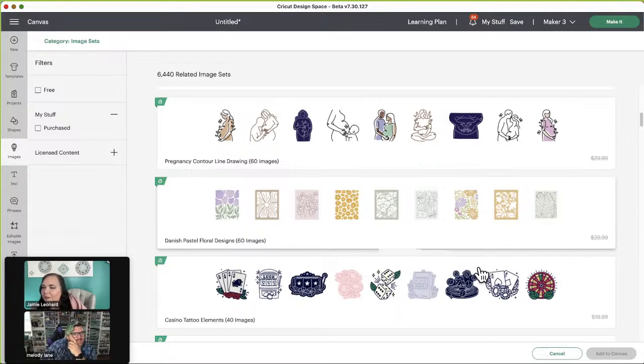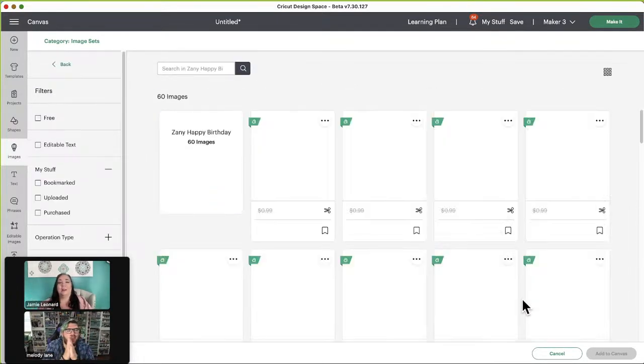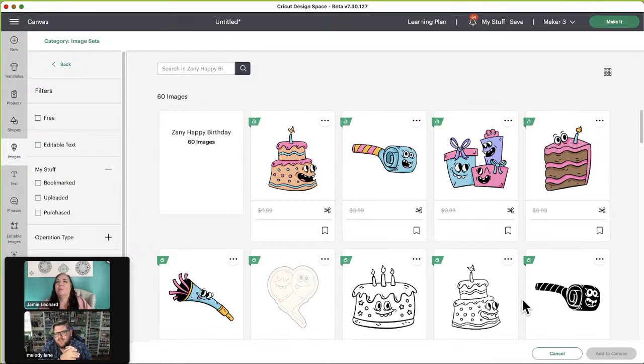Elizabeth wants to know if Cricut will come out with a new cutting machine anytime soon. The answer is we have absolutely no idea. Usually they have two launches a year of new materials. They had the spring launch which included color-changing vinyl, UV color-changing iron-on, and rainbow-reflective iron-on. New machines usually come out in fall, so if there is a new machine coming out, we won't know until then.